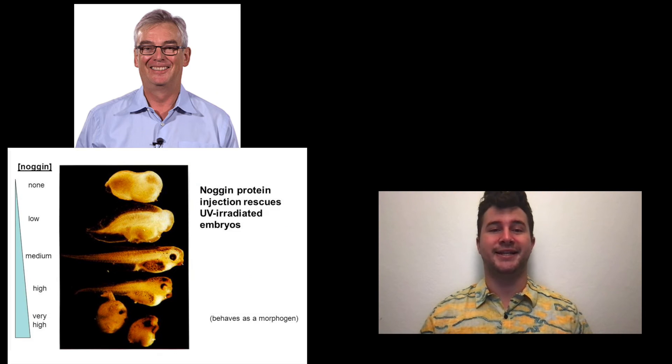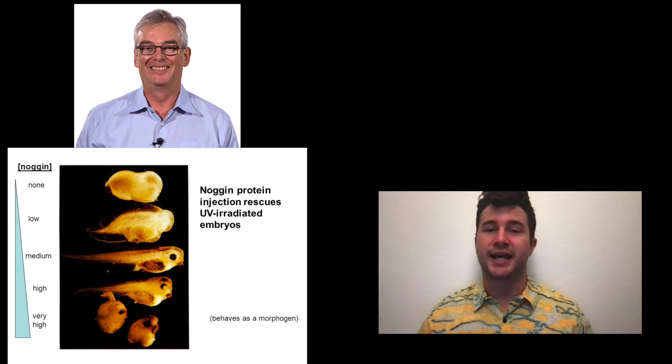From there, two groups of researchers made great progress at pretty much the same time. First, Richard Harland and colleagues were able to find the DNA that coded for Noggin, a molecule that did indeed induce neural fate in ectodermal tissue. They did this by experimenting with UV-irradiated embryos. As we know, a UV-irradiated embryo does not develop dorsal structures, including any neural tissue that may be there.